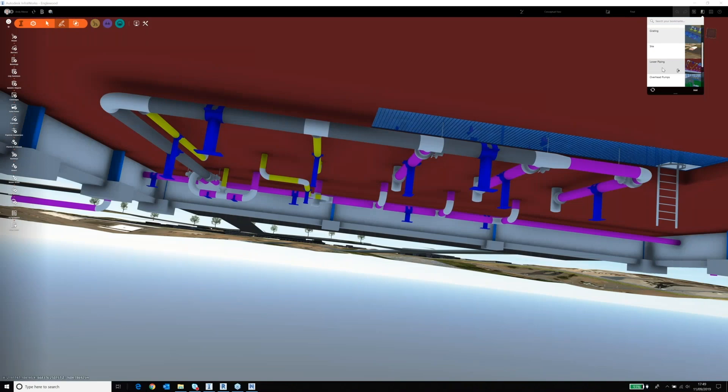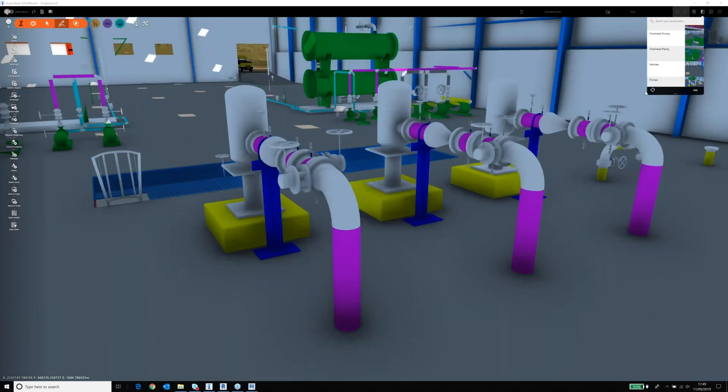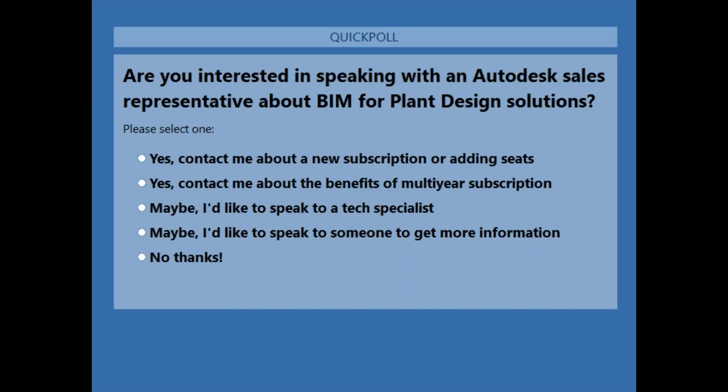That is the basic workflow — we've gone through quite a few different products but only used maybe two or three different file types, mostly DWGs. We now have about 10 minutes for questions. Before getting into those, we have one final poll question: we're interested in whether you'd like to follow up or find out more information on this workflow. Please provide your response, and then we'll dive into the questions.